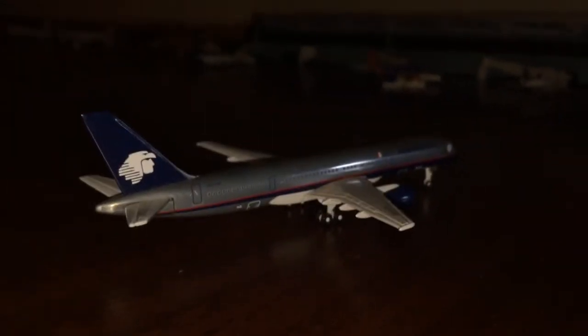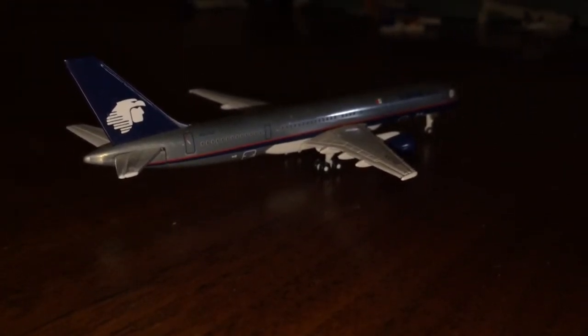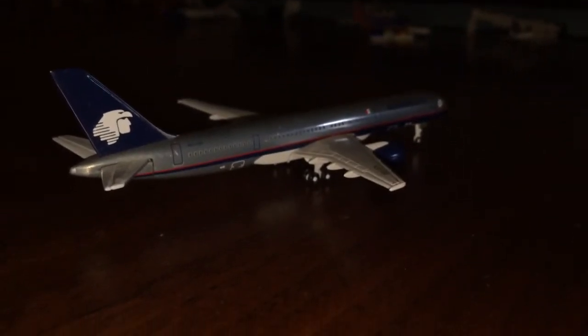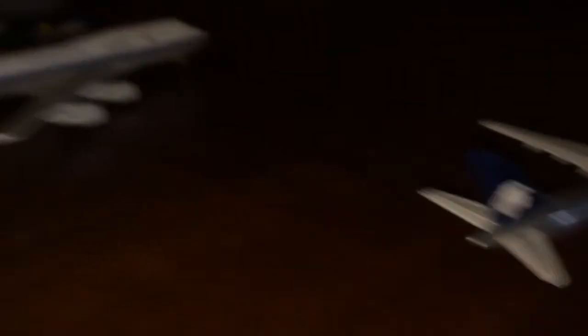Moving on to the taxiways. Right here getting ready to pull into gate 1, we have an Aeromexico Boeing 757-200. This guy came in from Mexico City, Mexico, and he's going to head back out there in about 4 or 5 hours after he's all turned around, so he won't depart until about 10 p.m.